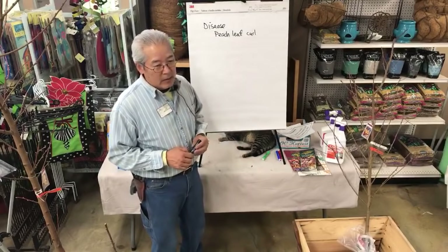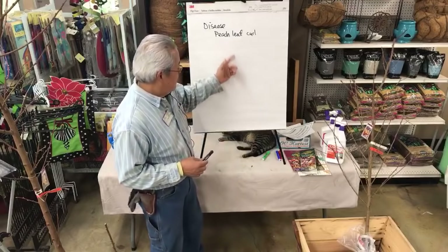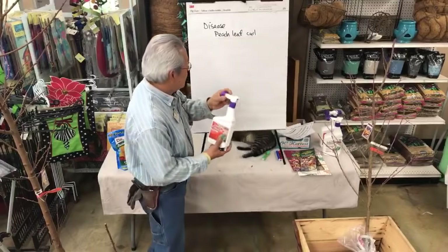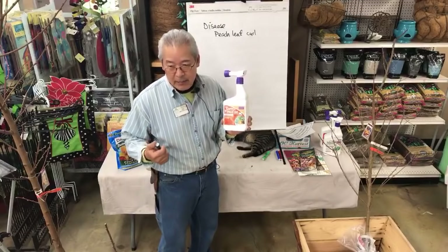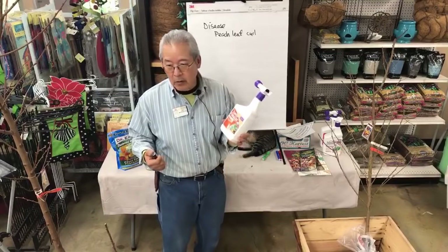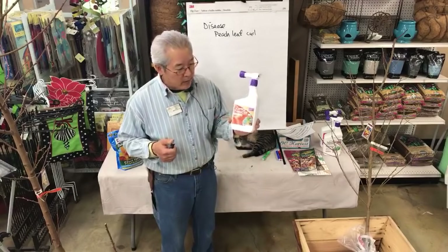It's one of those things you have to do to keep your trees as healthy as you can. The way we do that is with a product that has copper in it. This one is called copper fungicide. In the past we've had another one called Liquid Cop. A lot of orchards use copper Bordeaux.